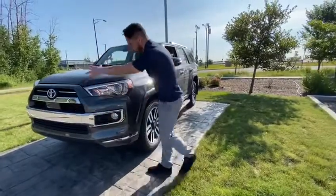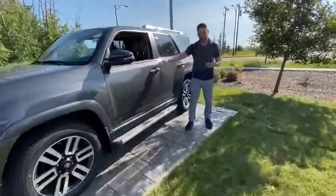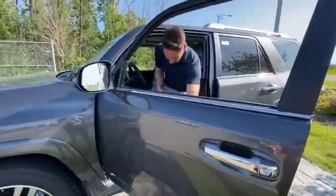Dual chrome trim all around the vehicle makes it look a little bit more expensive, as they call it. We can take a look inside here — all auto power windows, power mirrors, all that good stuff.